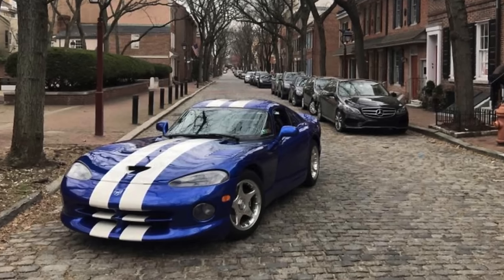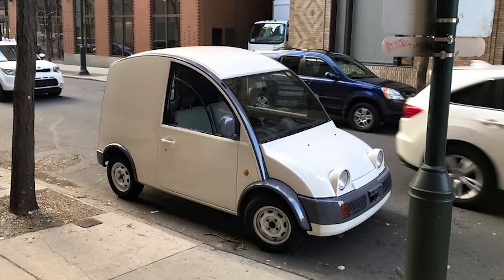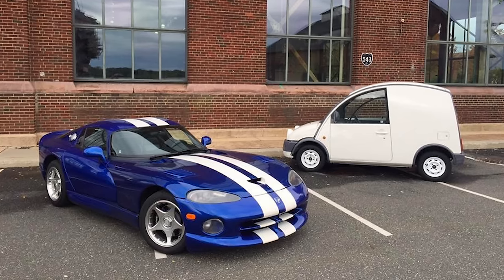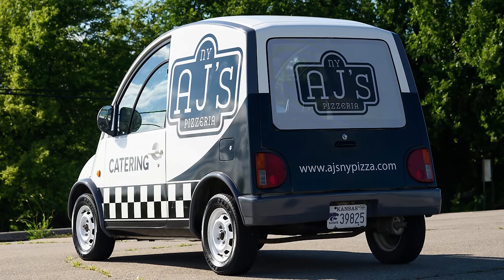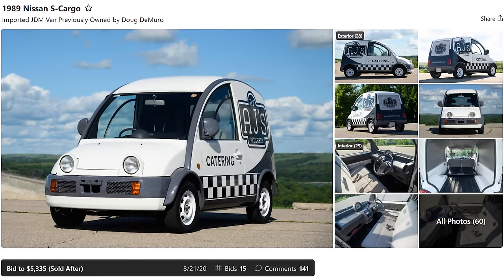After that I had a 1997 Dodge Viper GTS, covered a lot on the channel — a very special car. I sold it to a car collector in northern New Jersey. Then I had a 1989 Nissan S-Cargo, which I loved deeply and still miss. I sold it to a guy who ran AJ's Pizza in Kansas, who decked it out in pizza graphics and used it to deliver pizzas. When we launched Cars and Bids at the start of 2020, he auctioned it on the platform and it eventually sold to a state senate candidate in Pennsylvania, who put his campaign graphics on it. I would love to have that S-Cargo back.